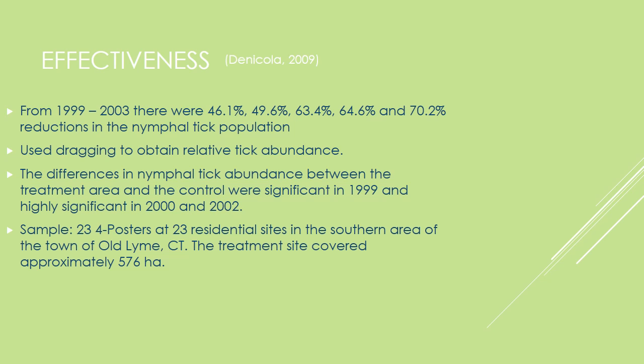In the paper I read by Danicola, from 1999 to 2003, there was a 70.2% reduction in the nymphal tick population using the four-poster acaricide applicator. 23 four-posters were put at 23 residential sites in the town of Old Lyme, Connecticut. This treatment site covered approximately 576 hectares.